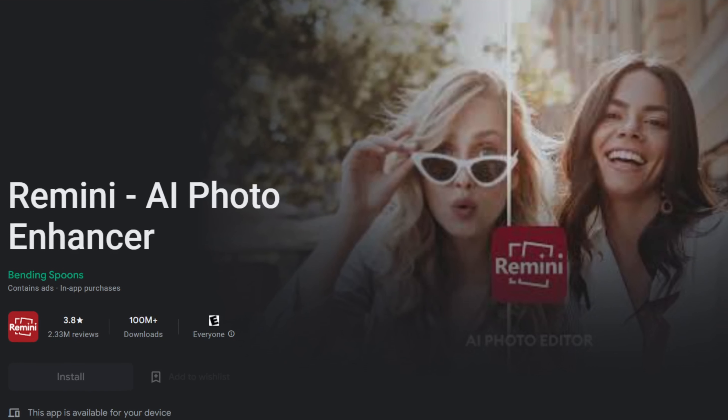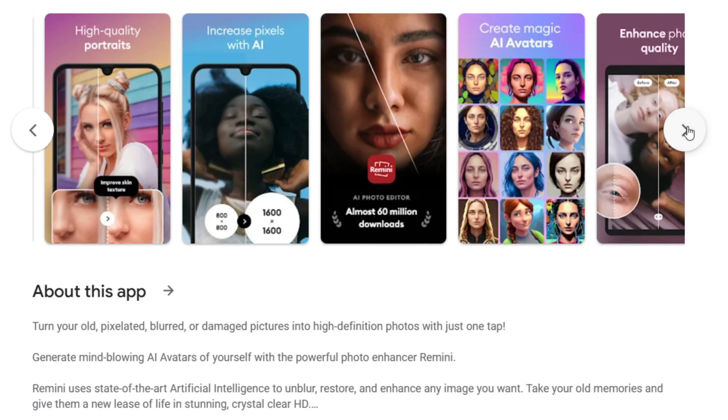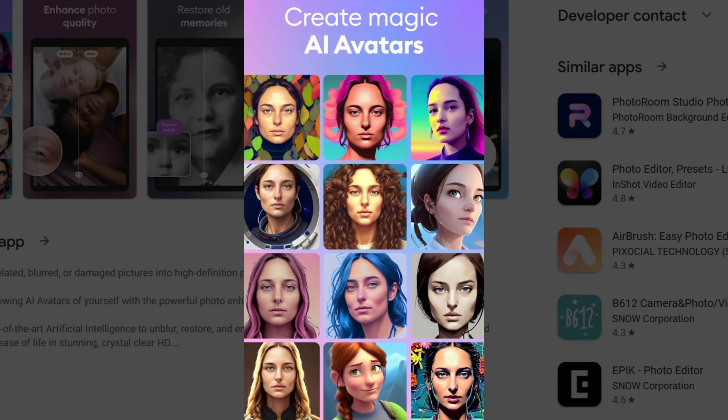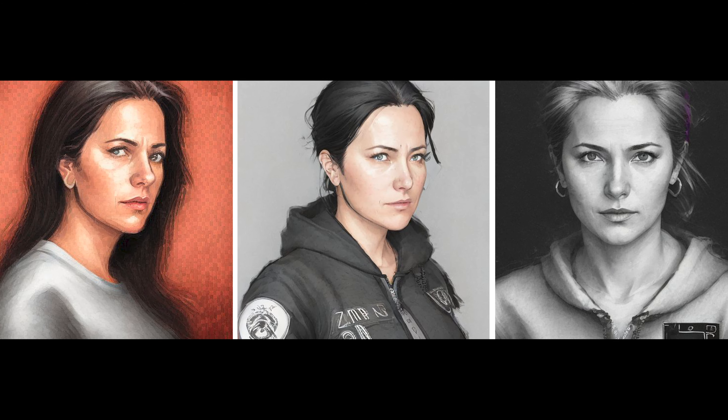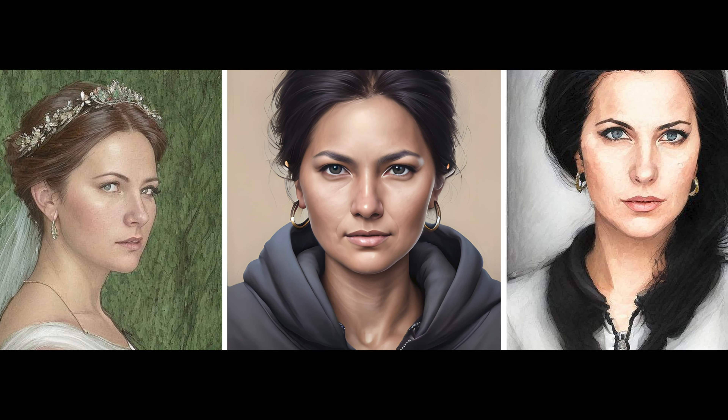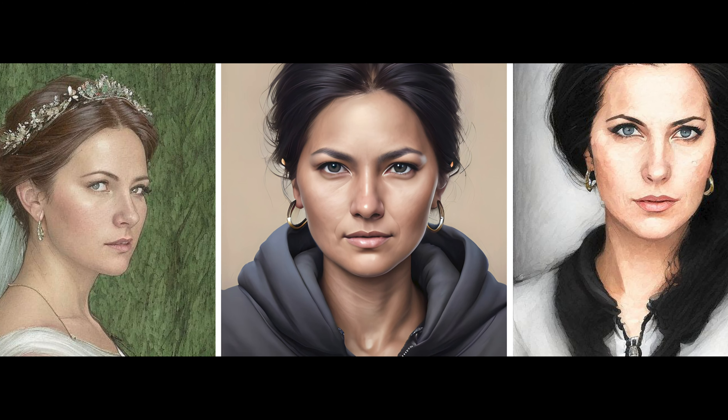A few weeks ago, many of my friends started experimenting with AI generated avatars. I wanted to try it myself and the results are quite good. I downloaded the Remini app. It asked me to take roughly 10 photos of myself with a smartphone. Once you upload the photos and hit create, it takes a few minutes to get a notification that your AI art is ready. You can then resubmit the same photos and it will create even more different ones. You're looking at some of my results — this is just a little introduction.